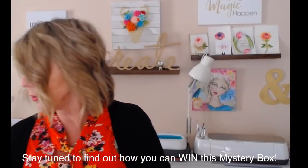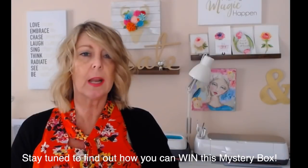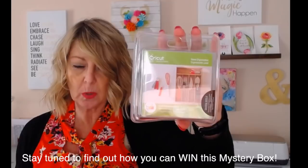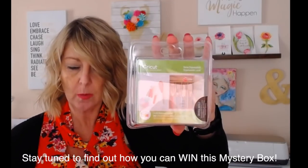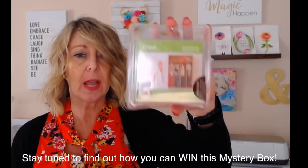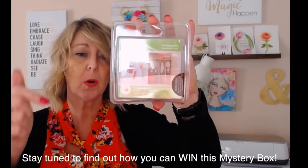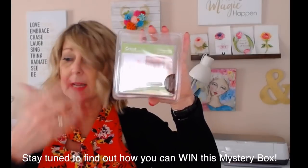You're also going to get a Cricut cartridge. I got the home organization cartridge. Half of the boxes will have the chalkboard fonts cartridge and half will have a different cartridge of equal value. So I happened to get the home organization one — you may or may not get this one, but you will get a Cricut cartridge.